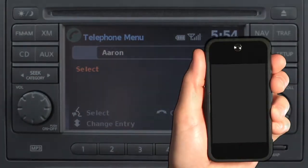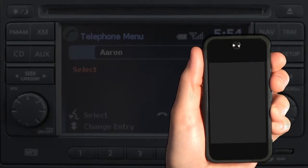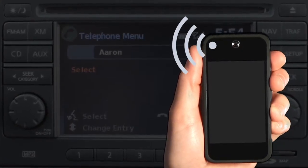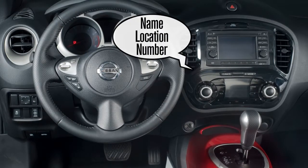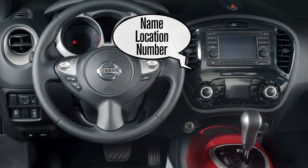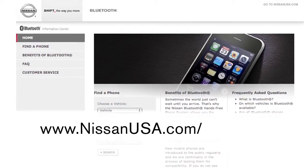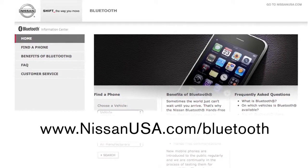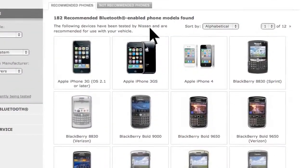After following the cellular phone's transfer procedure, the contact phone number will be transferred from the cellular phone via the Bluetooth communication link. The system confirms the name, location, and number of the newly transferred contact. You can visit www.nissanusa.com/Bluetooth for instructions on transferring phone numbers from Nissan recommended cellular phones.